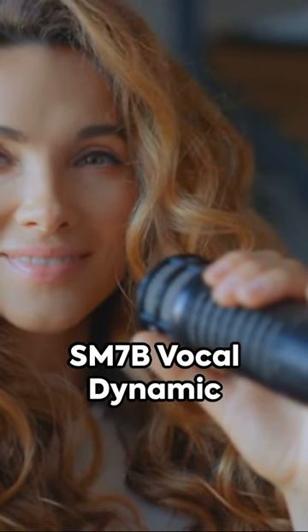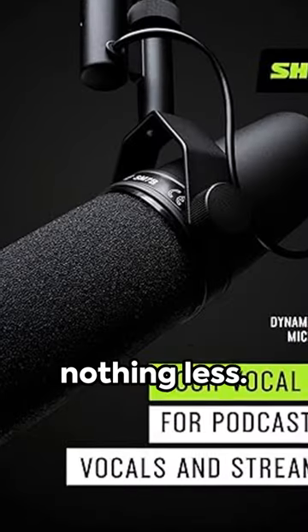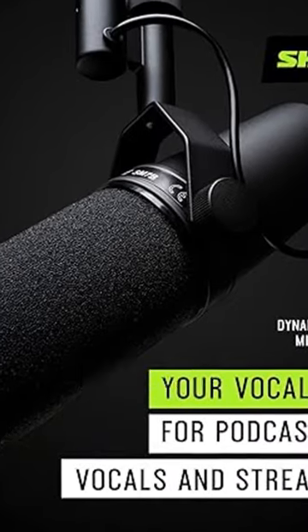Experience the Shure SM7B Vocal Dynamic Microphone, where quality meets craftsmanship. Your voice deserves nothing less. Get yours — link in the description.